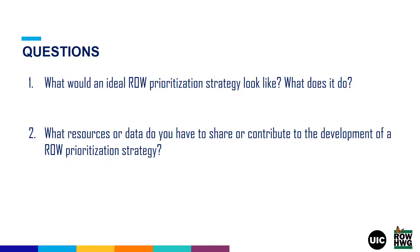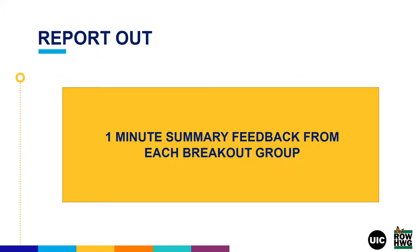We're going to break out into five groups for 15 minutes to discuss these questions, with a facilitator in each room. The conversations will be framed around two questions: first, what would an ideal right-of-way prioritization strategy look like and what does it do? Second, what resources or data do you have to share or contribute to the development of this right-of-way prioritization strategy that we're trying to create?